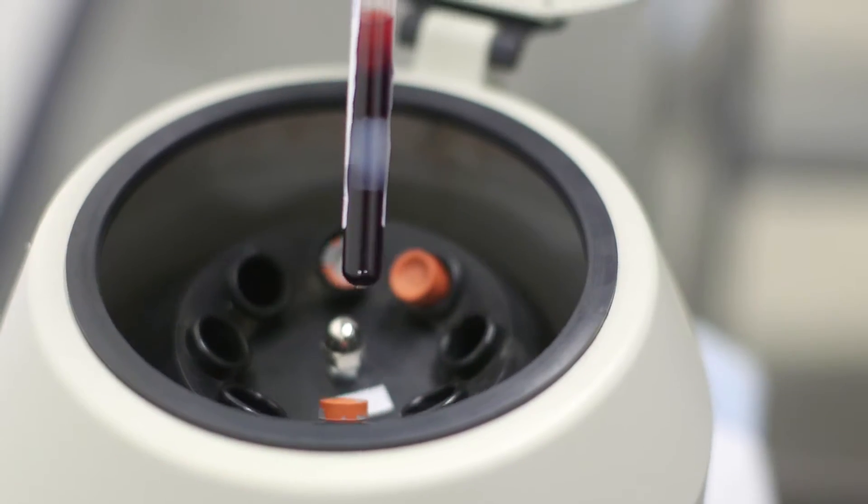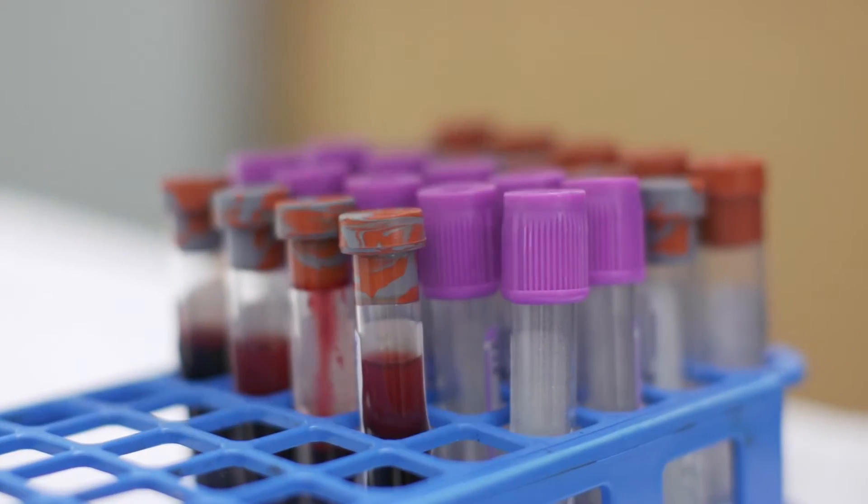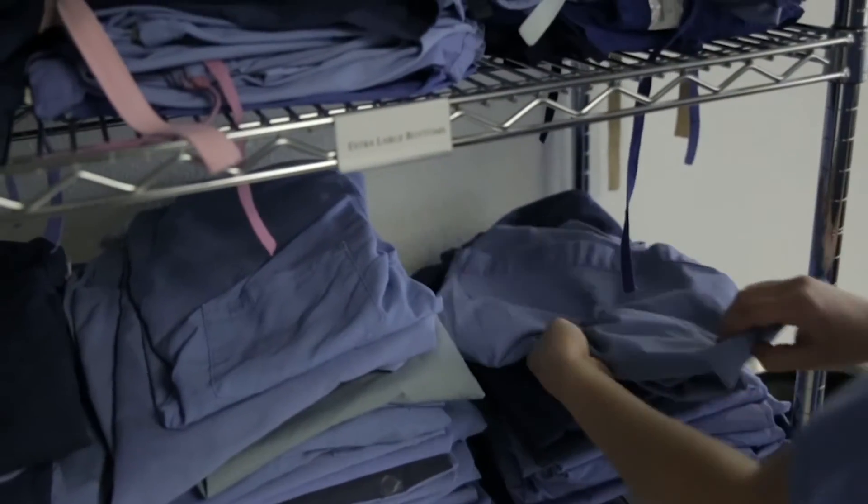Test results are not an assurance that the disease is not present, nor is it an assurance of safety. The tissue specimens are not tested for all possible pathogens. As with any medical setting,